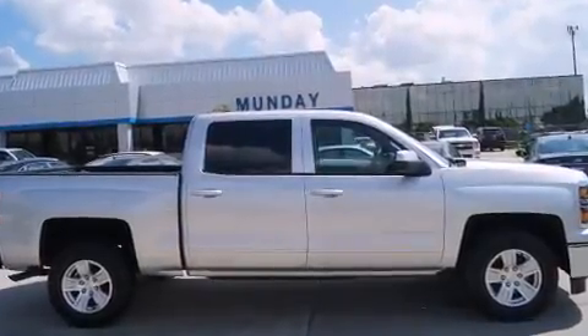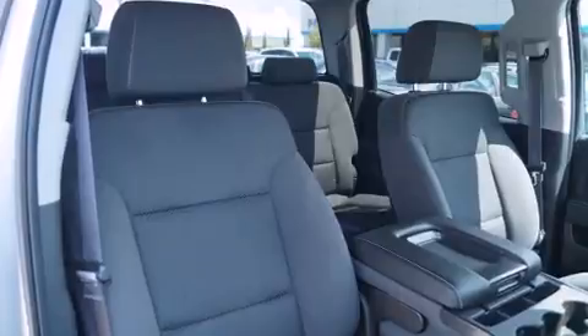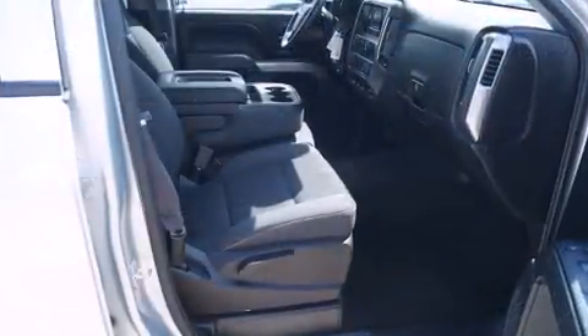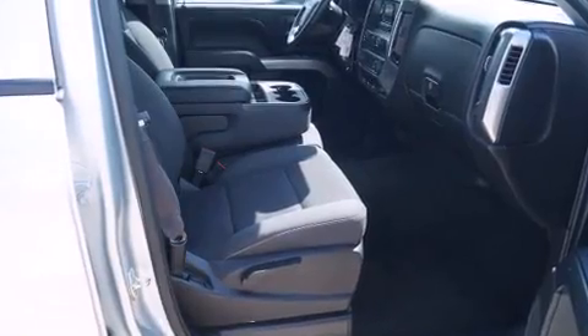A wealth of standard features means that you no longer have to sacrifice, such as remote keyless entry, a rear step bumper, power door mirrors and heated door mirrors, and a split folding rear seat.